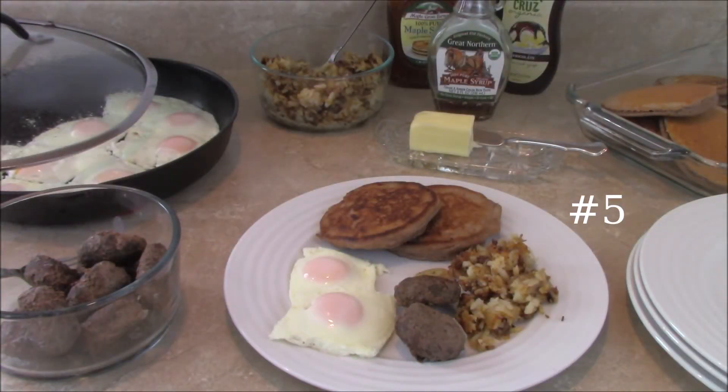Today we are having pancakes, eggs, and sausage — it's hamburger sausage just made with ground beef and seasoning — and then we've got loose hash brown potatoes with onions. We've got some butter and syrup for the pancakes. A really quick breakfast for dinner.